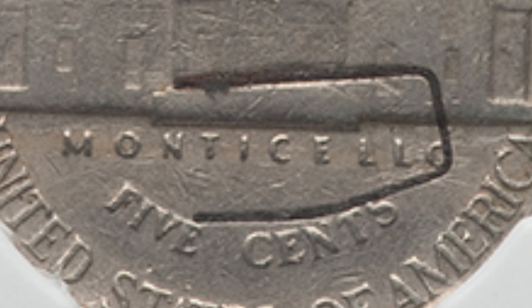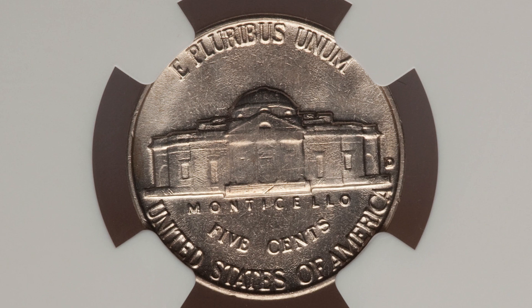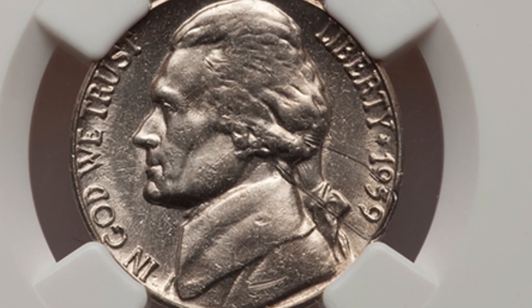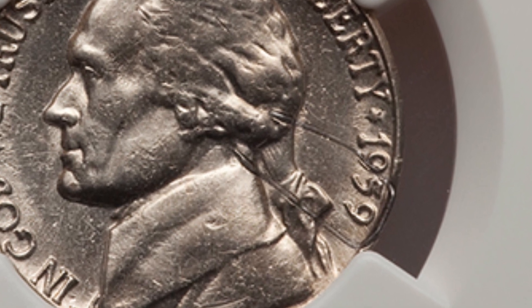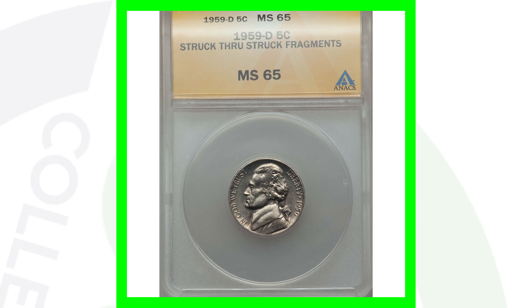Here's another example of a 1959 nickel with a staple struck into it, but this time it's on the obverse of the coin. You'll see that staple on the right side — it actually wraps around the date, which is really unique. This coin sold for over $545.